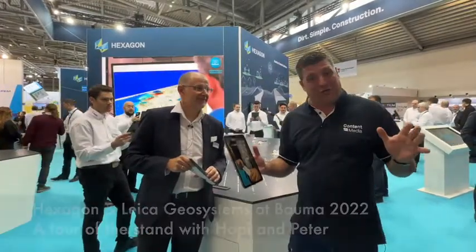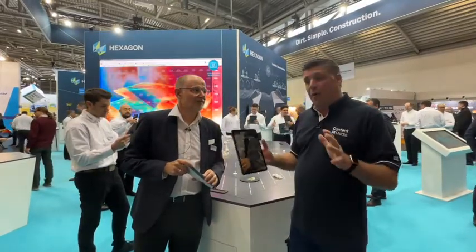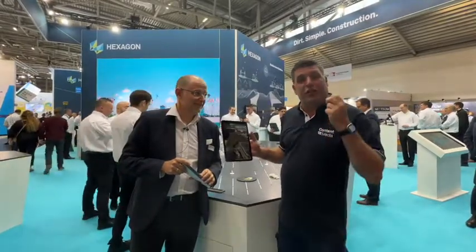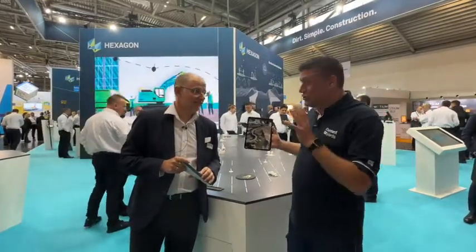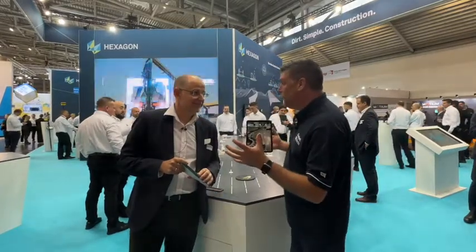Hi, I'm Peter Hannock and welcome to Bauma 2022. I'm starting my journey today on the Hexagon stand, starting with Hoppy to take us on the journey through this actual stand. The reality of what we're capturing right here on the huge table shows us just how much stuff is going on in the connected worksite right now.